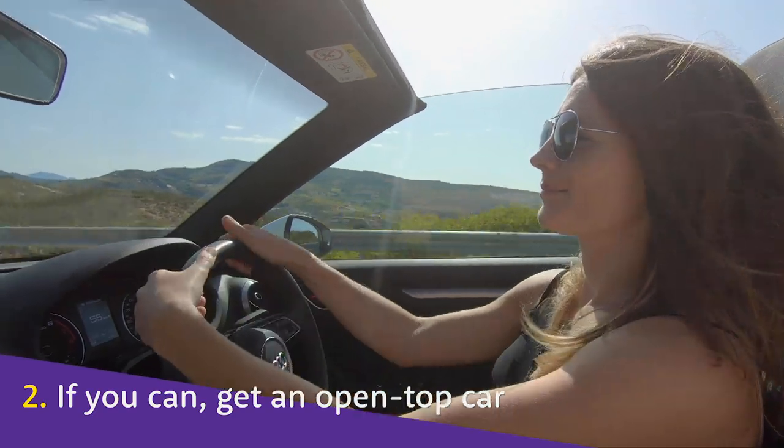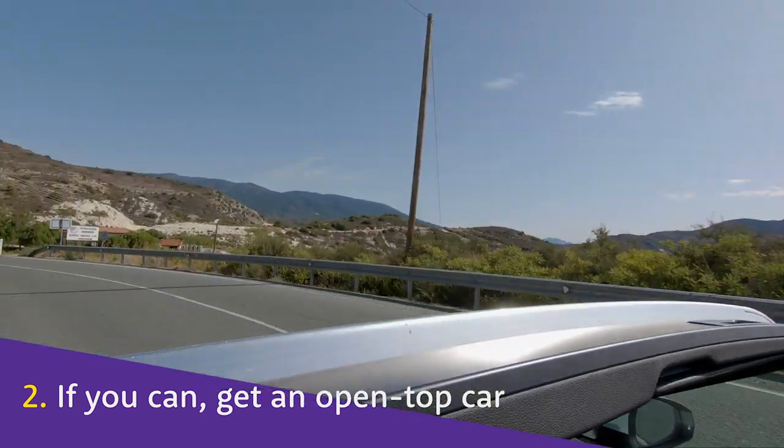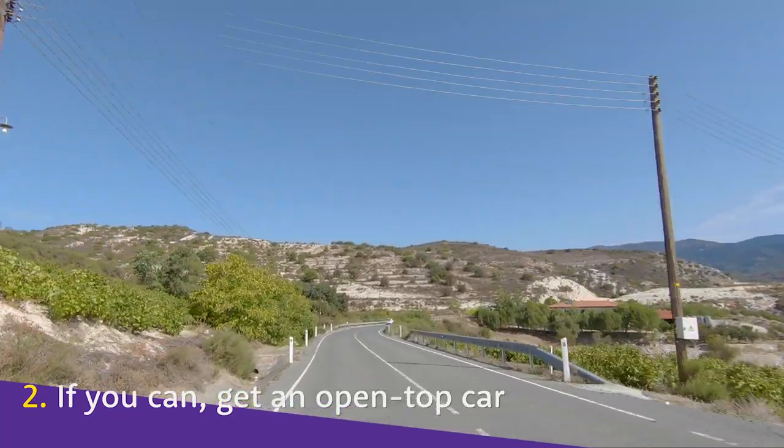Good weather location? Hire a car with a sunroof to really make the most of those views. Don't forget to wear SPF though.